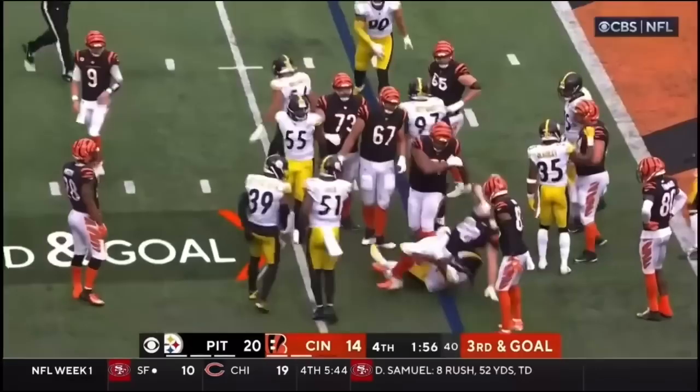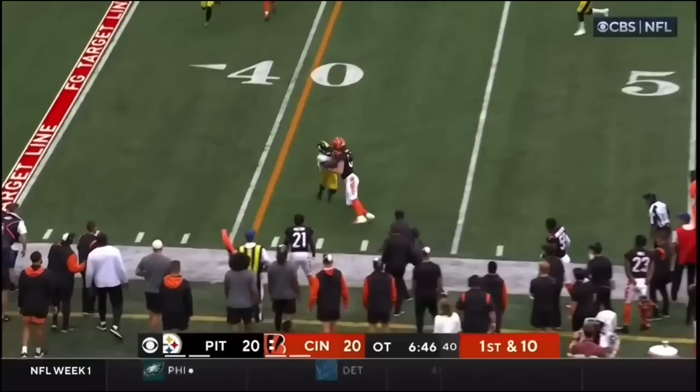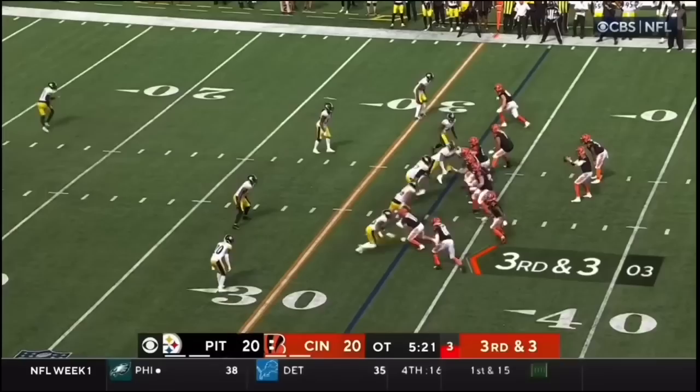On the forward pass, it's thrown down to Hayden Hurst. Nine for Pittsburgh. Fake the running play. Burrow, pump fake, throw, hits his man, the tight end Hurst.